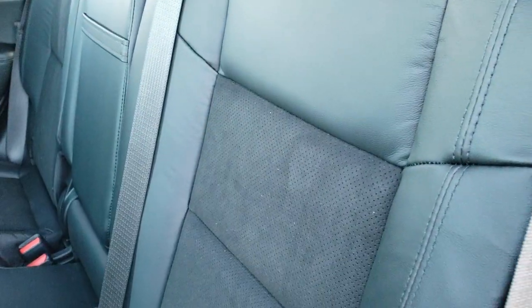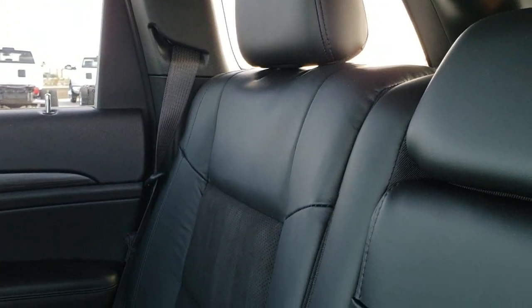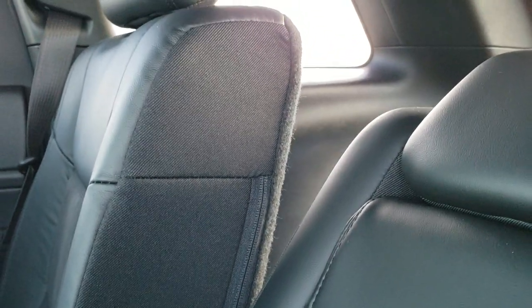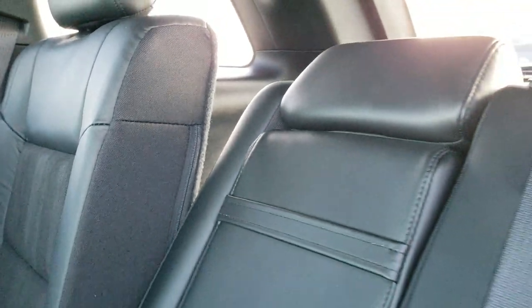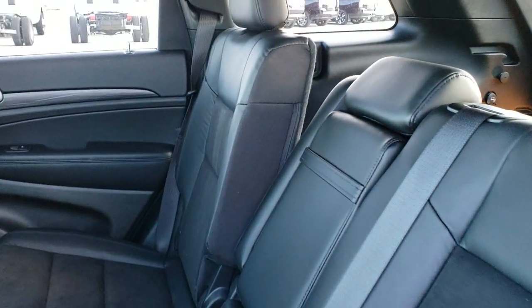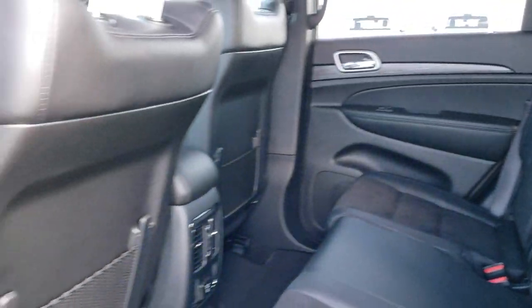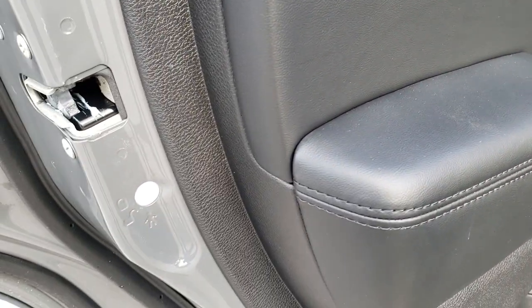The backrests do fold as well — you can see just how much they recline. So if you're on a longer trip and want to take a little snooze, you definitely can do that. And last but not least, it does have the child safety locks right there too.